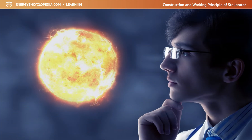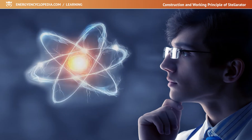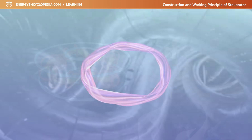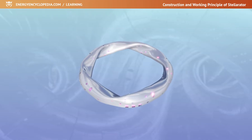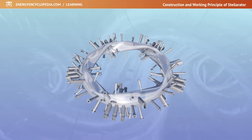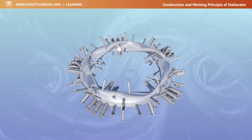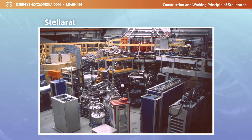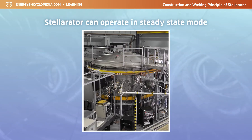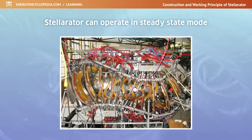The idea of stellarators as stellar power generators came about before tokamaks were discovered. It was based on the premise that plasma can be held in the reaction space by means of a specially shaped, helically wound magnetic field generated exclusively by magnetic coils of various shapes. Keeping the plasma without electric current flowing through it allows the stellarator to operate in a steady state.